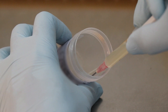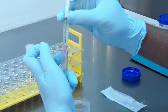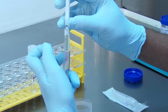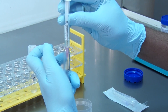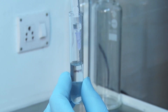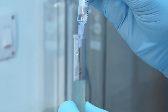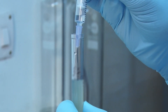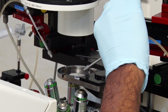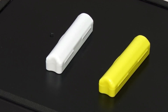The semen sample submitted by the male partner is processed for the ICSI procedure. The process involves labeling the semen processing tube with both male and female partner names and ID numbers. Semen from the collection container is transferred to the semen processing tube, and an adequate quantity of sperm separation media is added to retrieve highly motile and morphologically normal spermatozoa.